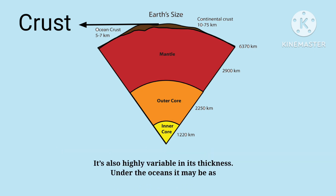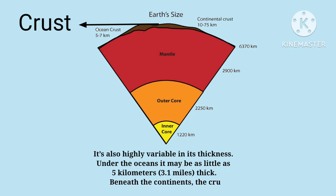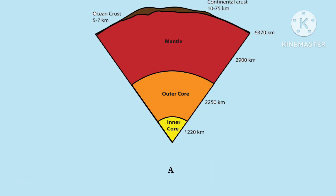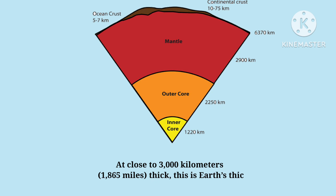The thickness of the crust is also highly variable. Under the ocean it may be as little as 5 kilometers thick, and beneath the continent it may be 30 to 70 kilometers thick. The mantle is the thickest layer of the Earth.